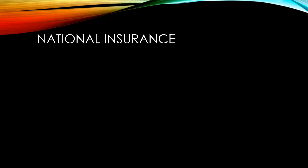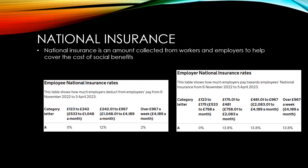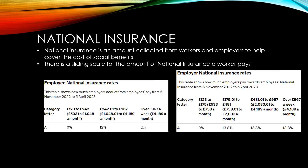National insurance is an amount collected by the government from both workers and their employers to help cover the cost of social benefits. There's a sliding scale for the amount of national insurance that a worker pays. Low earners don't pay national insurance at all — if you earn less than £1,048 a month, there will be no charge. Workers then pay 12% national insurance on income above £1,048 a month, up to £4,189 a month.